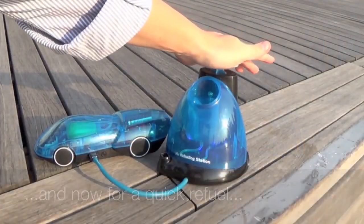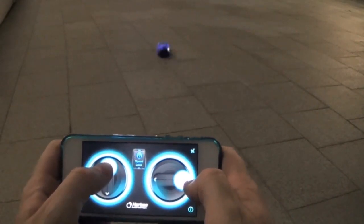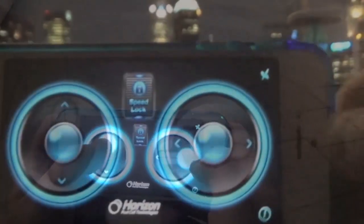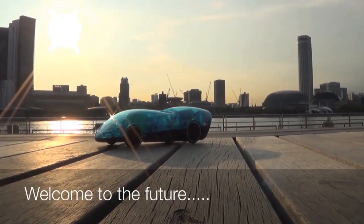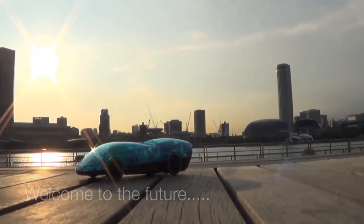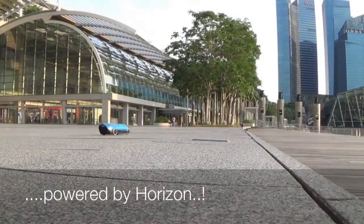A hose pumps the hydrogen into the car where atmospheric oxygen produces a flow of electrons. A photovoltaic panel further powers the car's battery, but it can also be charged from a computer through a USB cable. One filling of water into the refueling station is apparently good for several fillings of the car.